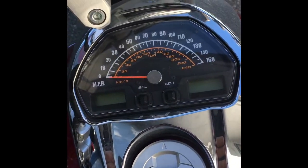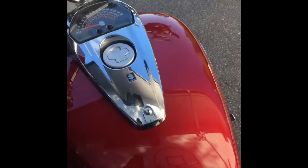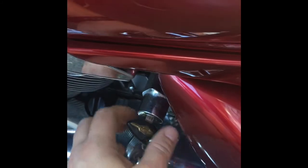Goes up to 150 — I haven't had it anywhere near that. Nice big 5.2 gallon tank. Let's give it a start.